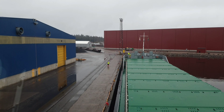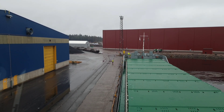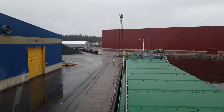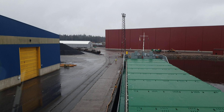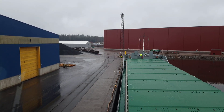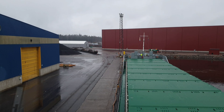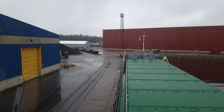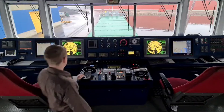Forward spring on the bollard. Five meters to position, four meters to position — they can make the spring faster. Forward spring is fast, thank you. When all lines are fast we can thank the engineer so he can shut down the engine, and I can shut down all the navigation and bridge equipment for the port stay.